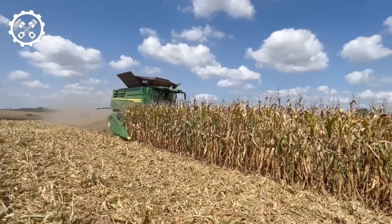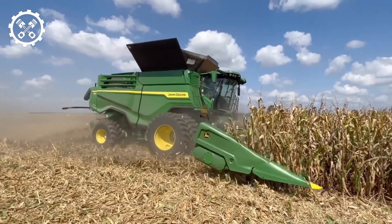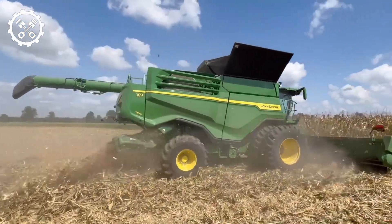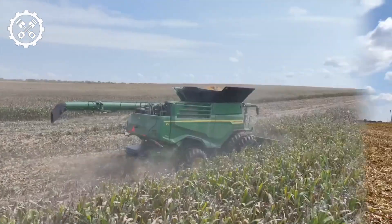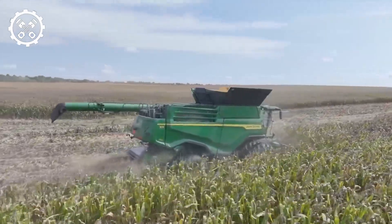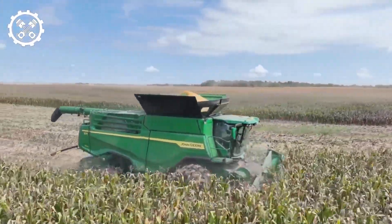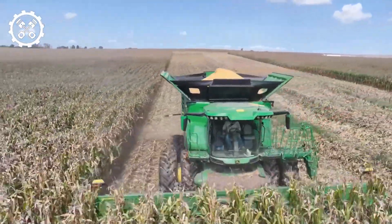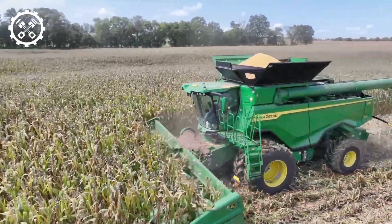Number 12: John Deere X9-1100 Combine Harvester. Entering the realm of elite harvesters, the John Deere X9-1100 commands attention with its million-dollar price tag and unparalleled capabilities. Boasting a 50-foot wide Super Cut header, it achieves an impressive throughput of 100 tons per hour. Propelled by a John Deere PowerTech PSS 13.6-liter engine generating 600 horsepower, and equipped with a 330-gallon fuel tank, it ensures a 14-hour operational span.